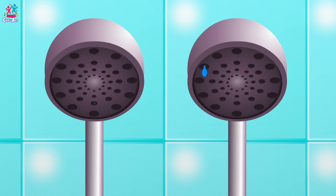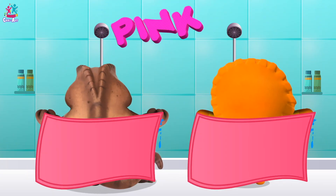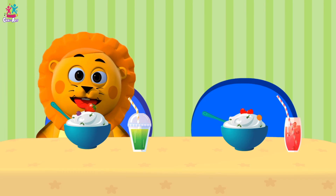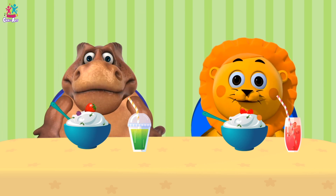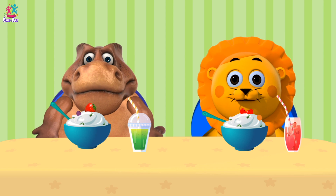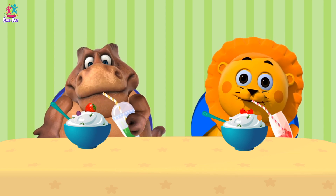Time to have a shower! The water is blue! And let's dry ourselves with our pink towels! Time to have breakfast! This looks delicious! Let's eat! I'm going to drink my red drink and you can drink your green drink! Delicious!